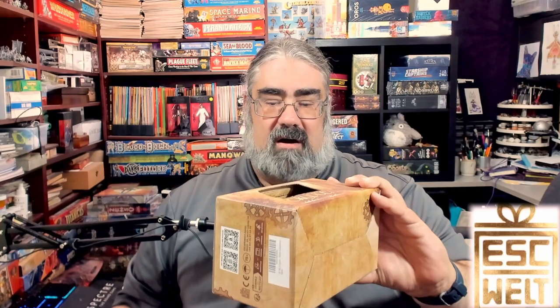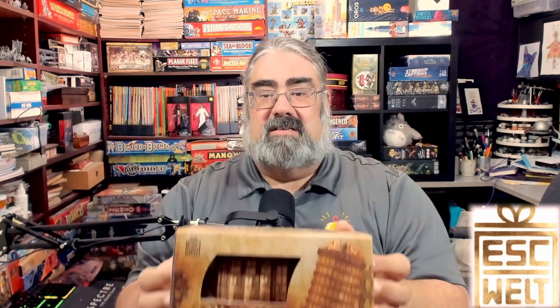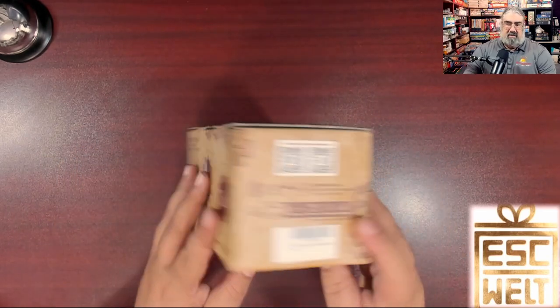Step one is opening up the box. I have not actually seen inside this in person, so I'm going to show this off and try my best not to fiddle with it too much.